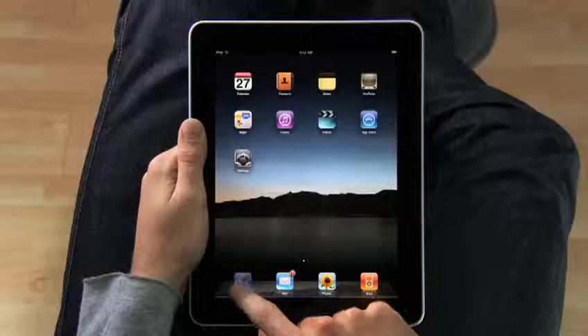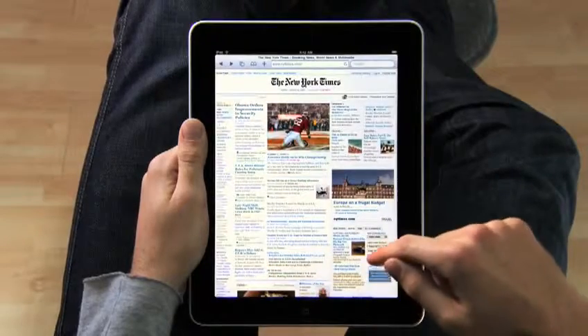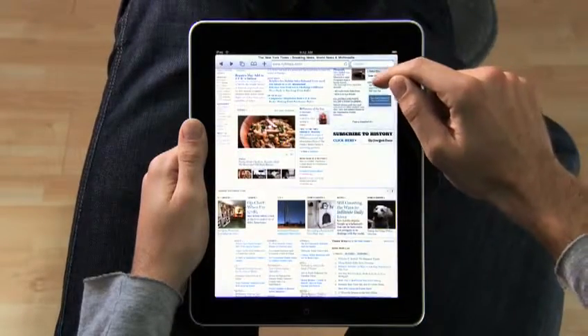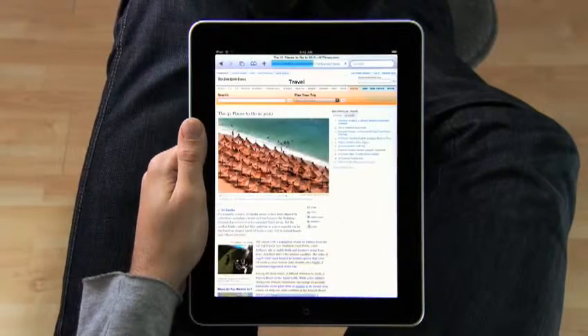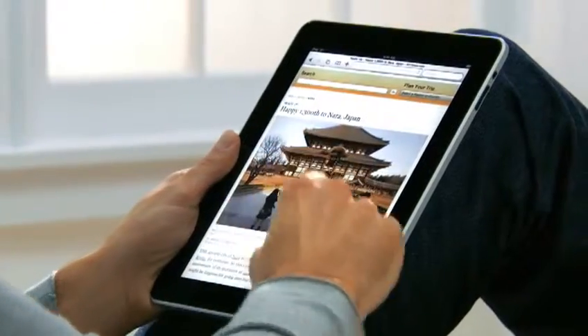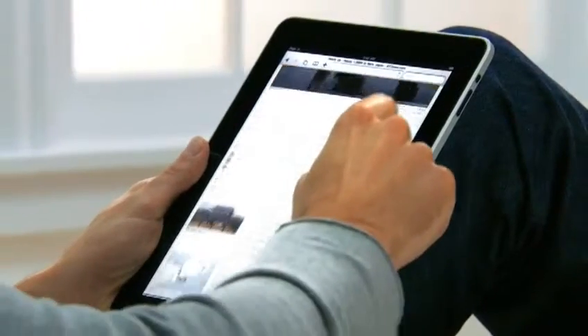And with a screen this large, you can just see more of the web as you're surfing it. Take the New York Times — you can see all the top stories. They're all just right there. If you see something, you just reach out and tap it. It's completely natural. You don't even think about it. You just do.